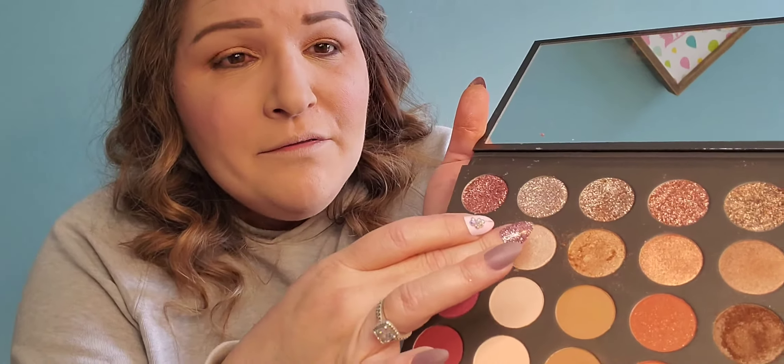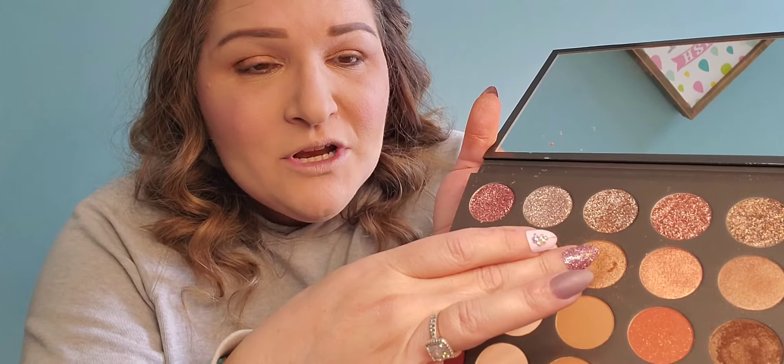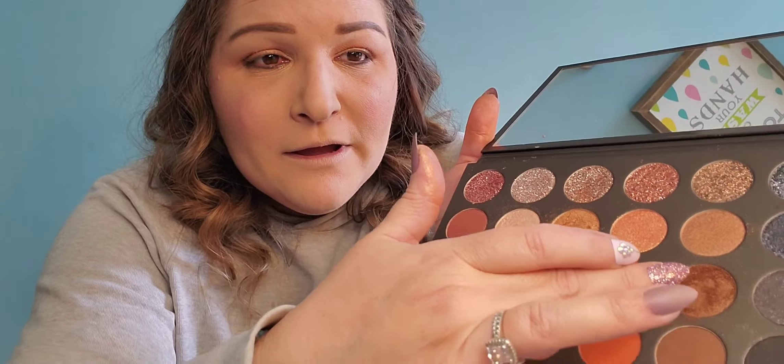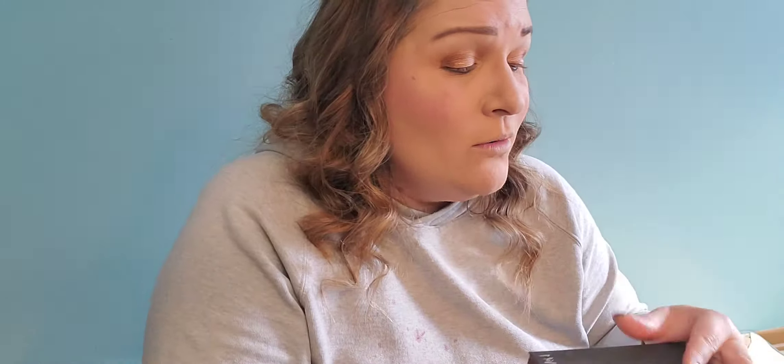So those are the shadows I used — a mixture of this pink and this champagne on my lid, this champagne on my crease, and then this brown in the corner. Loving this palette. I'm going to do my eyelashes and be right back.